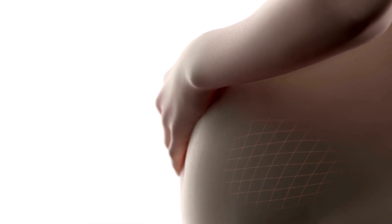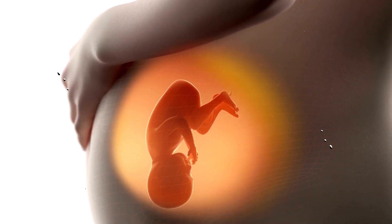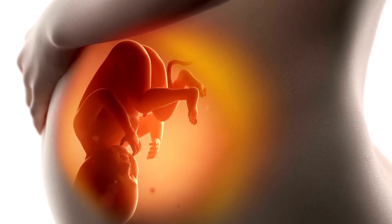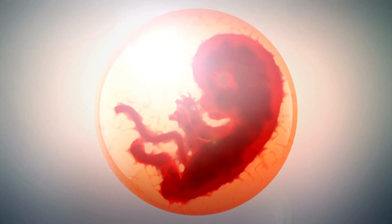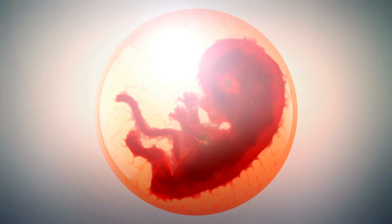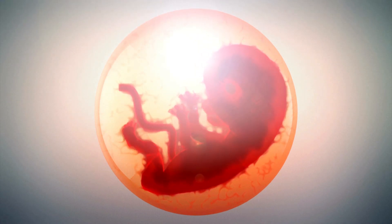During weeks 10 and 11 of pregnancy, the developing fetus will start to inhale tiny bits of amniotic fluid. This inhalation is more like a swallowing movement, and it helps the baby's lungs as they begin to develop. By the 32nd week of pregnancy, a baby will begin to practice breath-like movements, less like swallowing and involving compression and expanding the lungs.